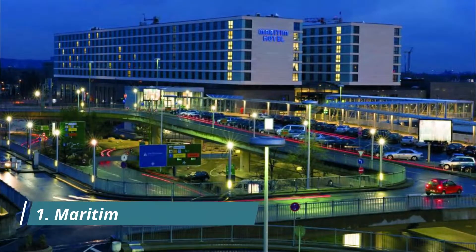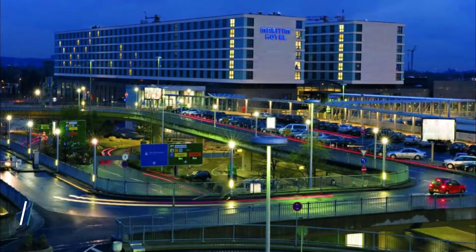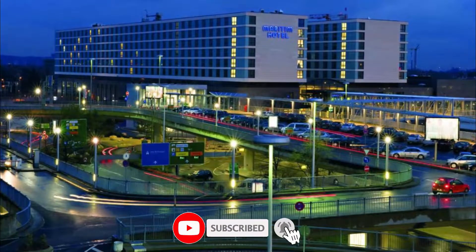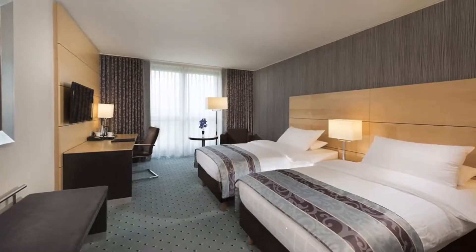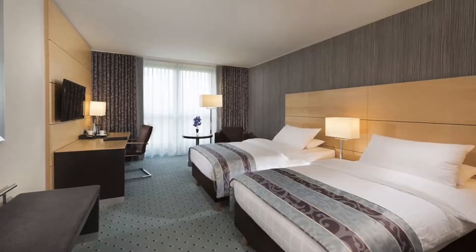Number one: Maritim Hotel Düsseldorf. The Maritim Hotel Düsseldorf offers elegant rooms with free Wi-Fi, four restaurants, and a spa with a large indoor pool. It is directly linked to Düsseldorf Airport via a pedestrian bridge, making it walking distance from the airport.